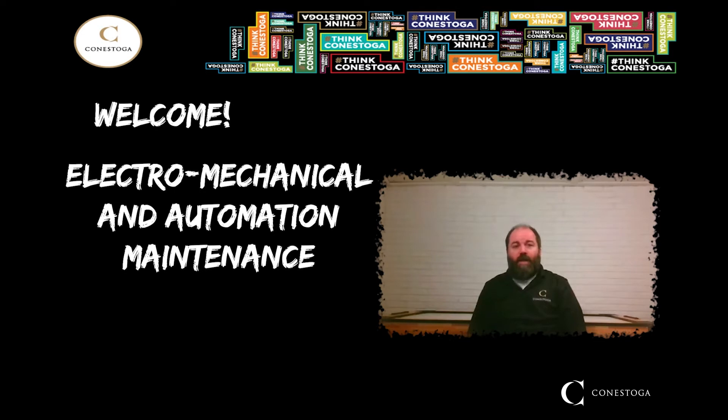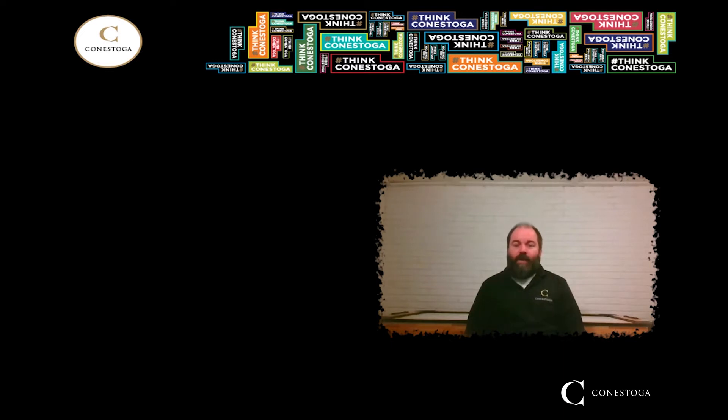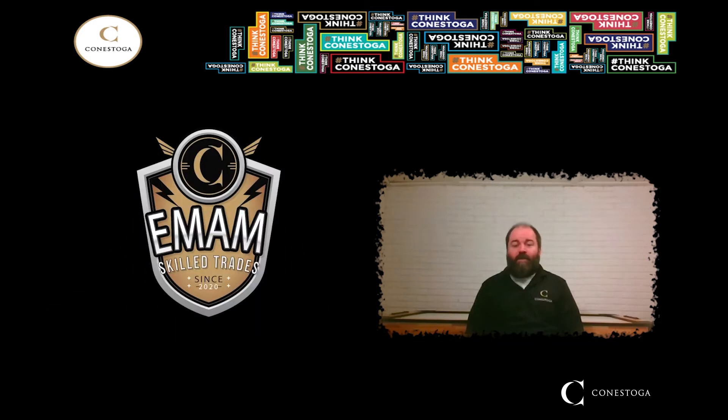Over the next few minutes, I'm going to talk about what the program is all about and explain how graduates can fast track to an exciting career in the industrial trades. Electro-Mechanical and Automation Maintenance is a big name for a big program. We offer a unique combination of training in three high-demand areas of industrial maintenance, in one comprehensive two-year diploma.